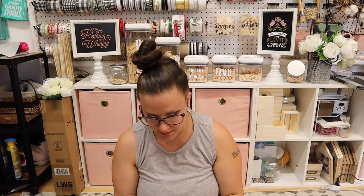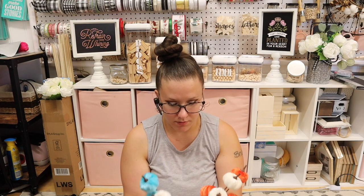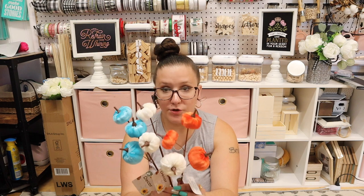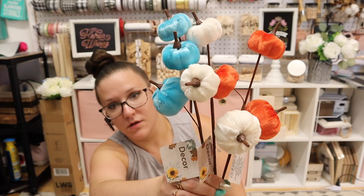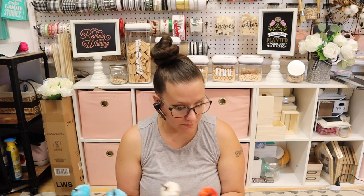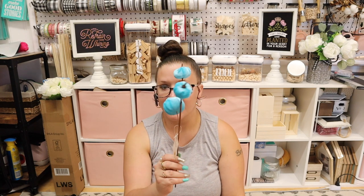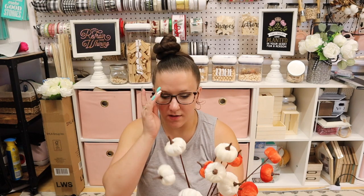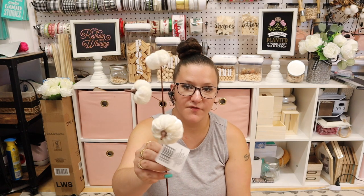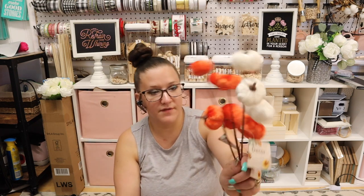They have these new pumpkin picks — are you kidding me for a dollar? Look at these colors! I only picked up two orange ones, two white ones, and one blue one. I'll include the blue one in the giveaway. I still can't get over it — this is awesome for floral arrangements or fall floral arrangements, so definitely a good deal for a dollar.